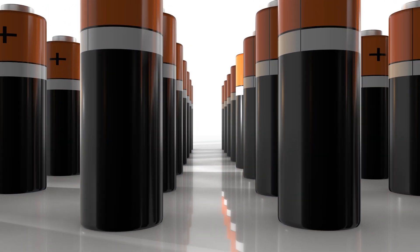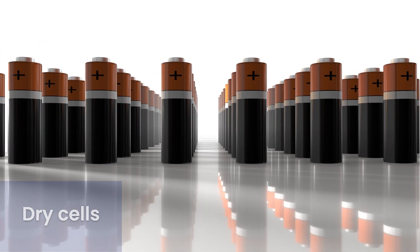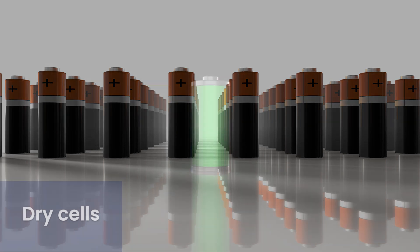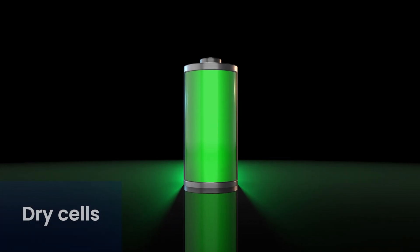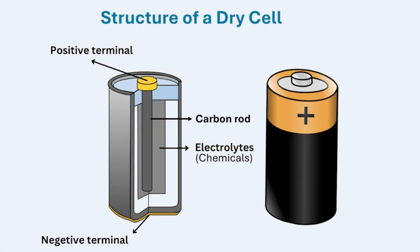A cell is a single unit that produces electricity. A cell that is usually used for a portable electric device is called a dry cell. A dry cell consists of an outer case and a carbon rod in the center of the cell. The carbon rod is a good conductor of electricity, meaning that electricity passes through it easily. Copper wire is another good conductor. For a cell to work, chemicals inside react and are converted into electrical energy.